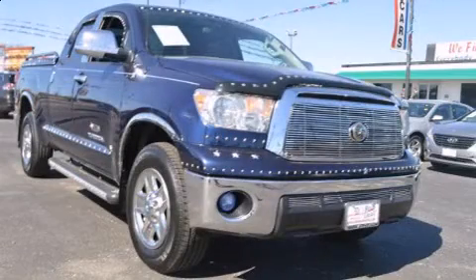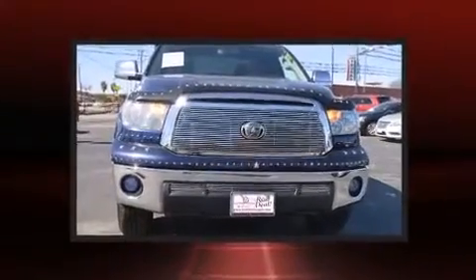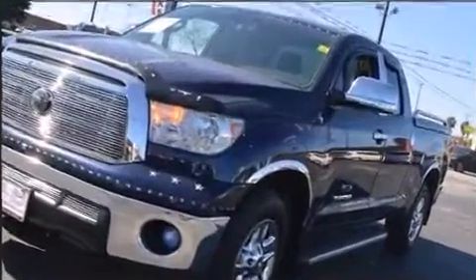Take command of the road in the 2011 Toyota Tundra. A 4.6-liter V8 engine pairs with a sophisticated 6-speed automatic transmission, and for added security, dynamic stability control supplements the drivetrain.